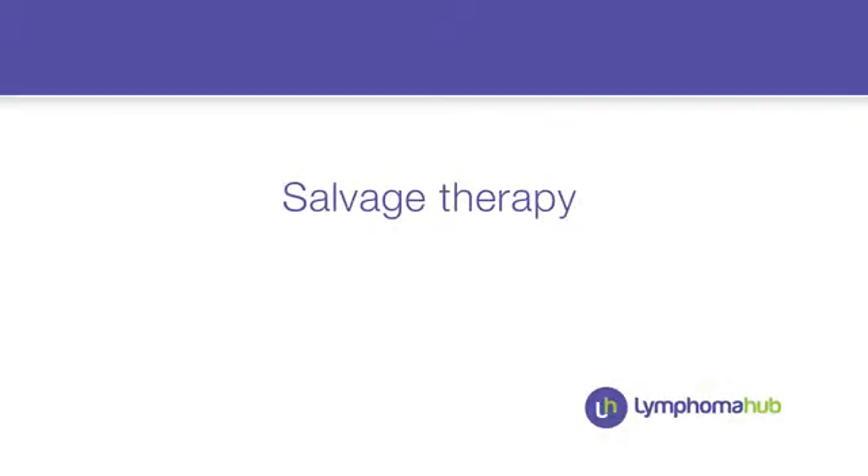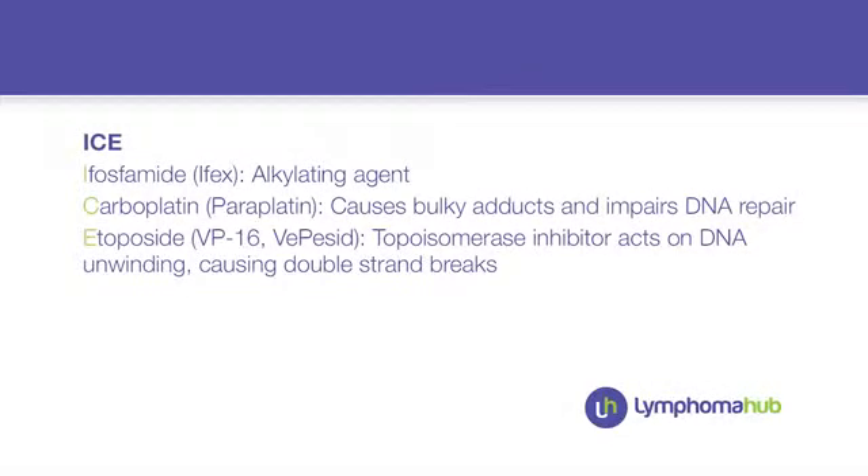We had a patient who relapsed within three months after the end of treatment. The question was what we could offer her. At that time she was already 76, she was quite well and had tolerated therapy well, but she progressed very quickly. We discussed the options with her and decided to go to the standard salvage treatment — a platinum-based regimen. At that time we used the ICE regimen: ifosfamide, carboplatin, and etoposide.